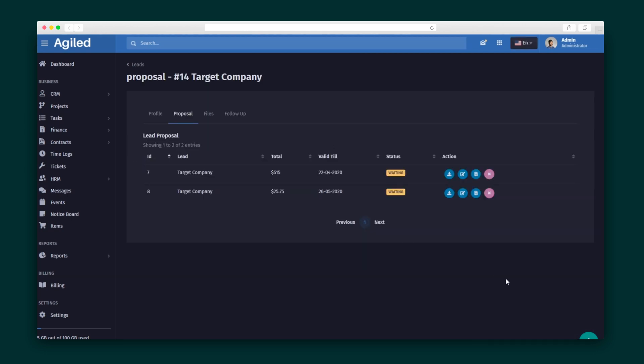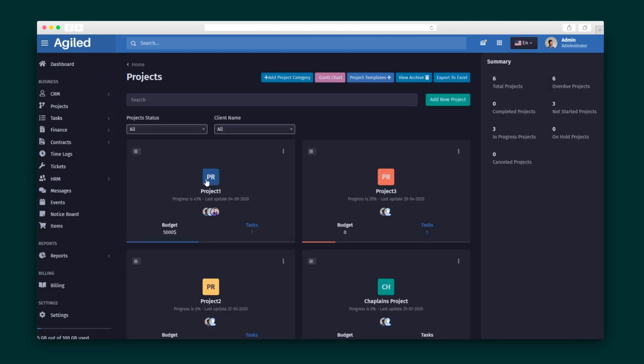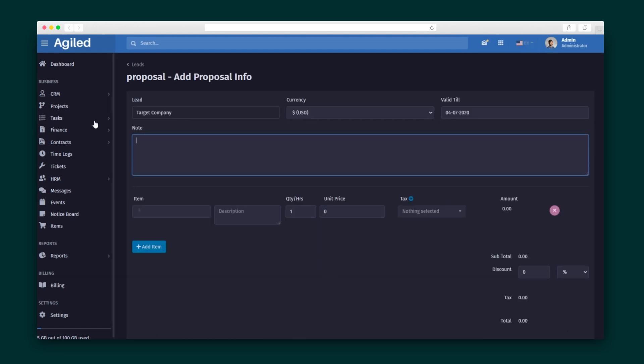The Leads module is similar to your CRM, just for contacts who haven't become full-blown clients yet. Here you can manage your leads' proposals, files, and follow-ups all from a single place. Plus, proposals can be sent to your leads in just one click.